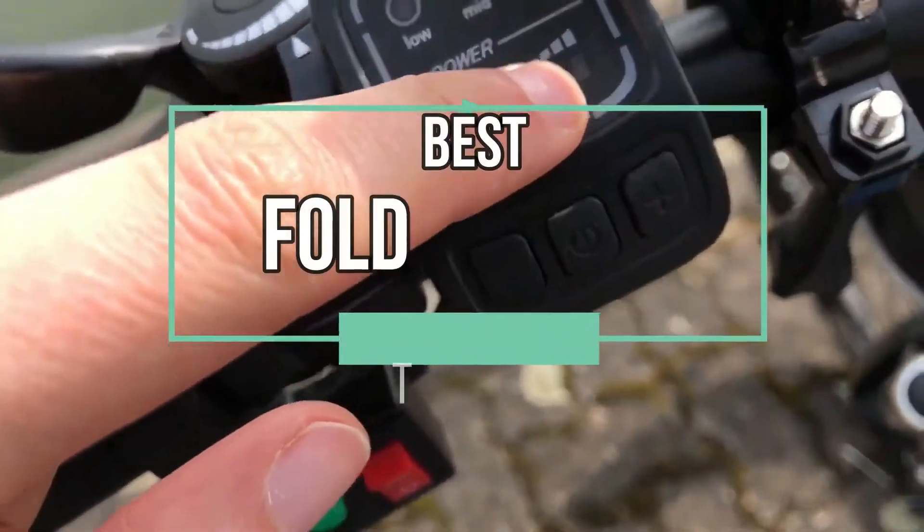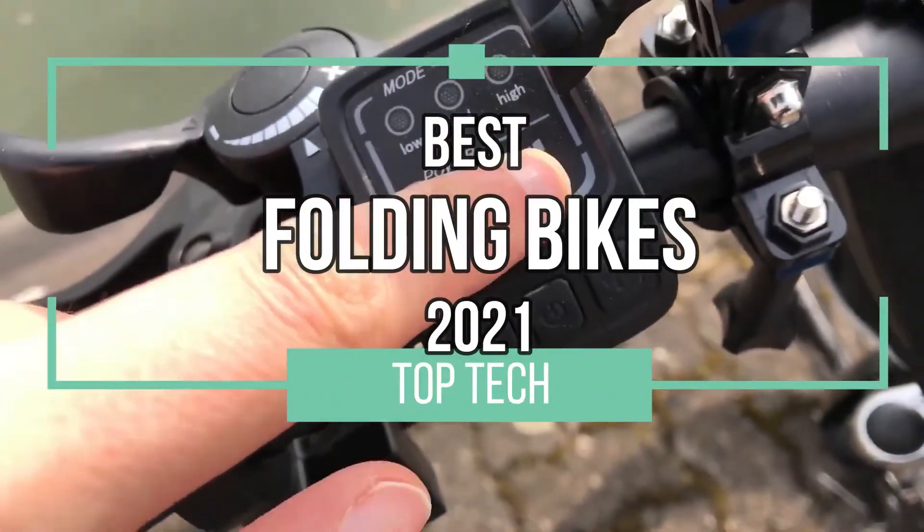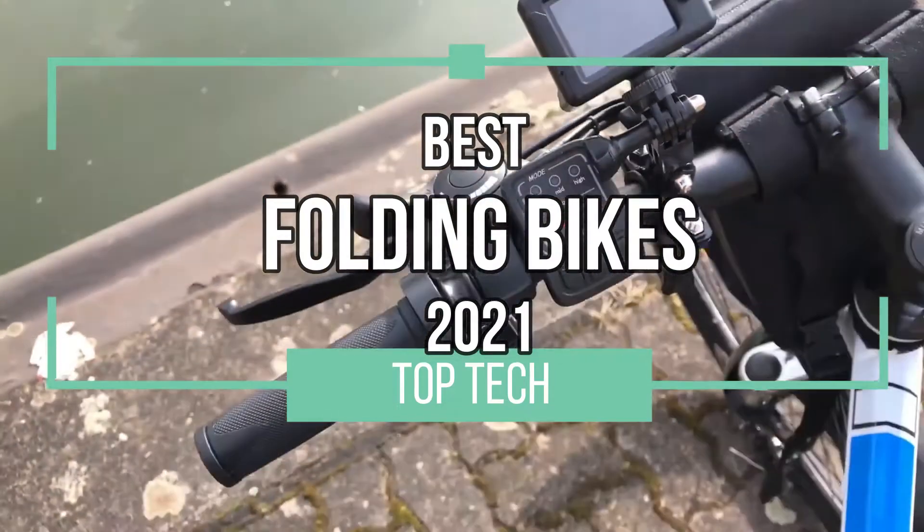Hey guys, welcome back to the Top Tech channel. Today, the best folding bikes of 2021. Let's ride!